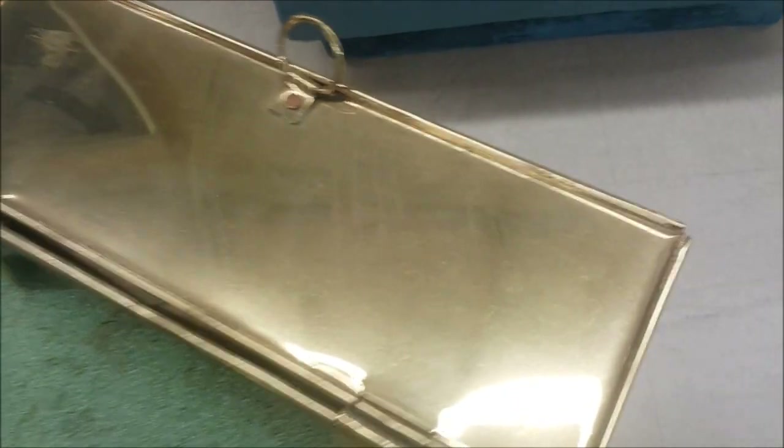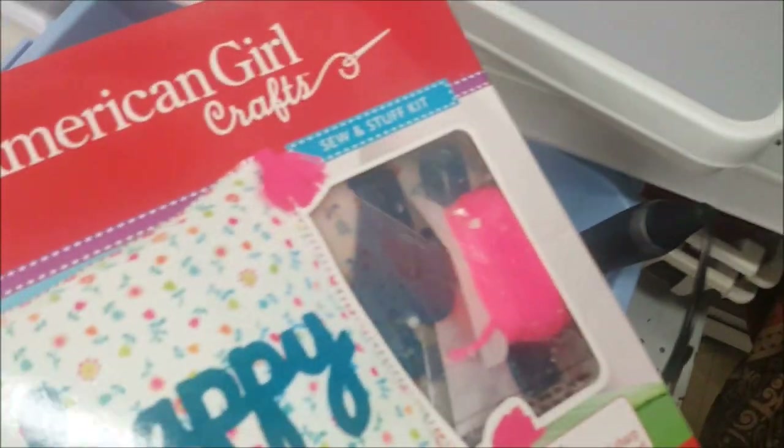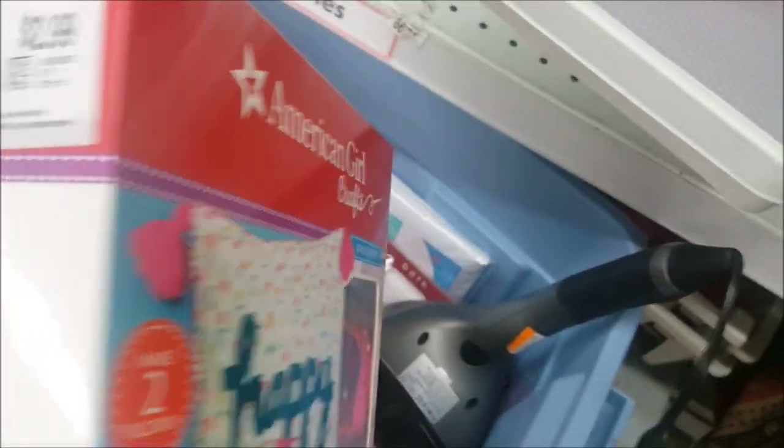Oh my gosh, guys — check this out! This is a brass merchant server. Somebody used it as a planter, but it's for serving tea outdoors, like in a bazaar. I'm going to see how much this is because this looks like something I might have to take home. I don't see a price anywhere — this shouldn't really be here, but I'll take a close look. We're in the arts and crafts section — there's an American Girl craft to make two pillows for only $2.99.